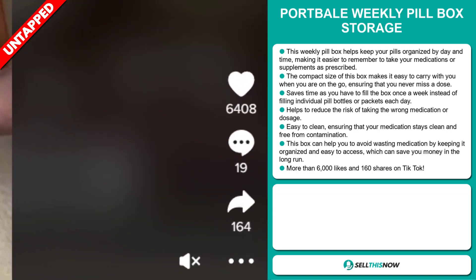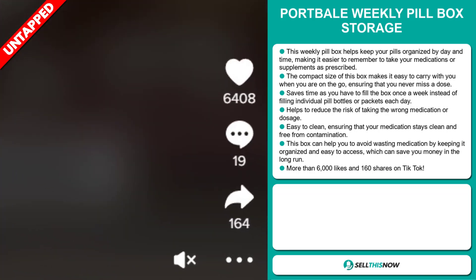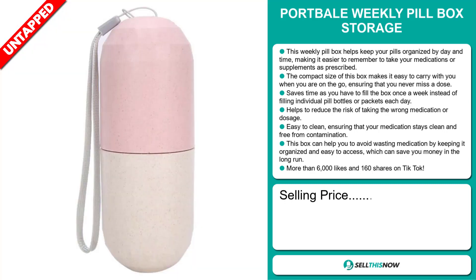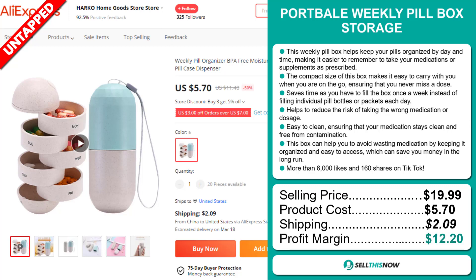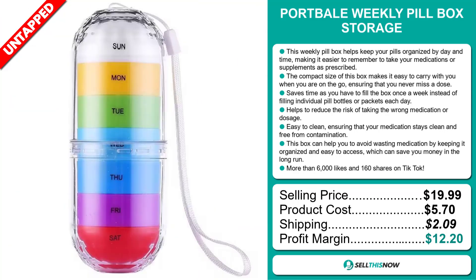It has more than 6,000 likes and 160 shares on TikTok. Its selling price is $19.99, with a product cost of $5.70, a shipping cost of $2.09, and a profit margin of $12.20. Sell this now!